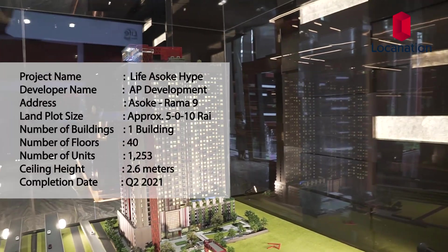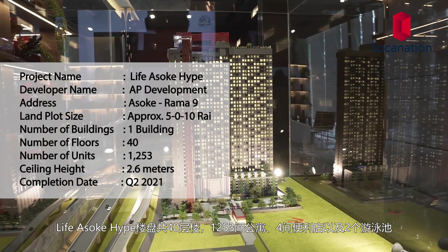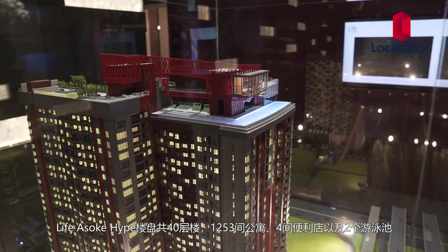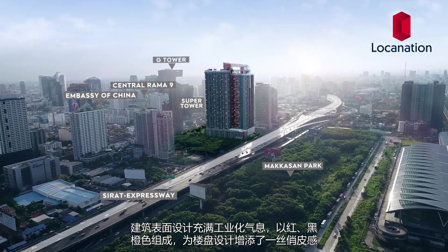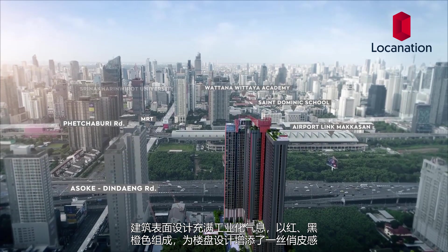Now let's go check out the building model. Life Asok Hive will comprise one 40-story building with 1,253 residential units. It will also have four retail units and two swimming pools. The building's facade has a fun industrial look, with colors like red, black, white, and orange, which will reflect the playfulness of the building.